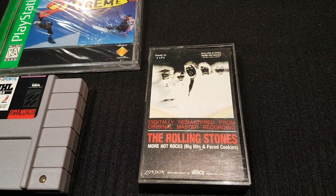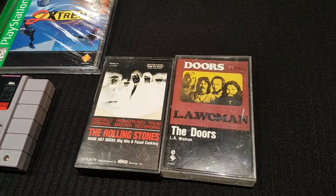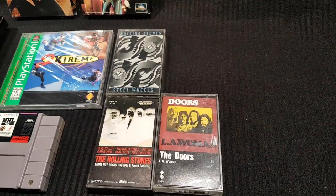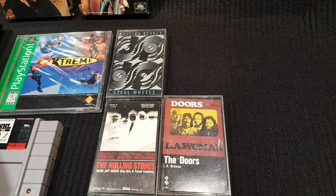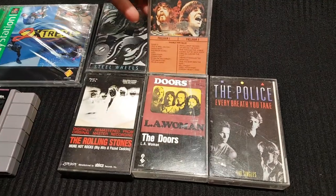He picked up some cassette tapes: a little bit of the Rolling Stones — Steel Wheels — the Doors, some Police, and another CCR tape.